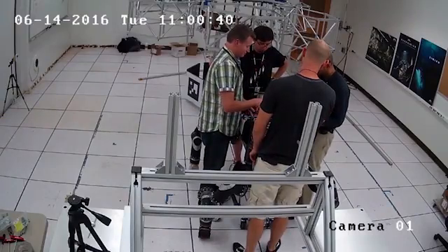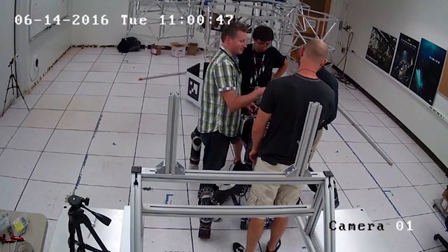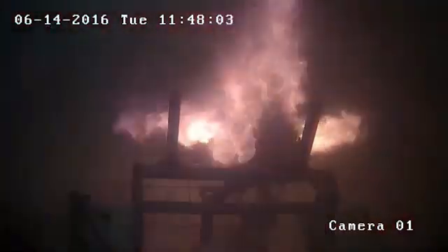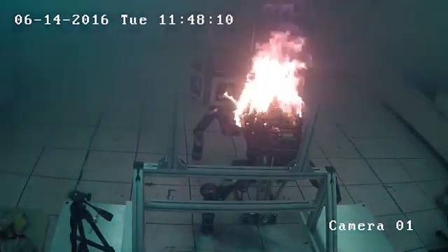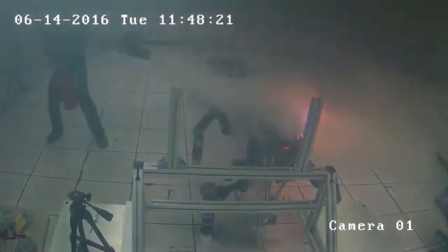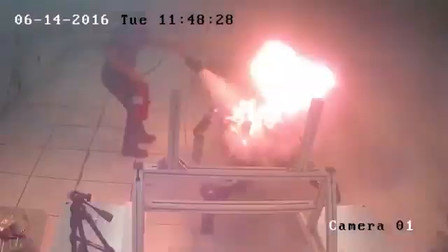A lithium-ion battery was being charged and monitored via telemetry in preparation to ship it off-site for an activity. Everything was going fine. They left for lunch and the battery exploded. If you notice where the fire came out, that was exactly where the researchers were standing — it could have been a very bad day.